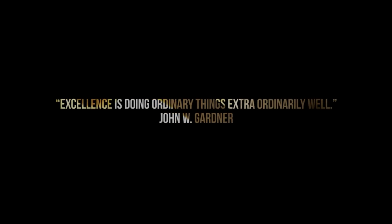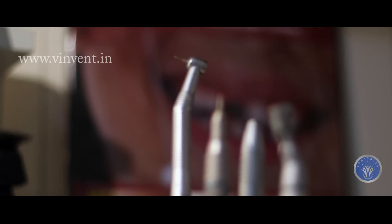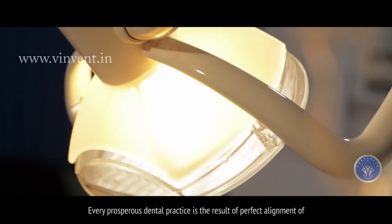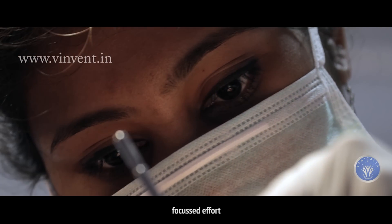Excellence is doing ordinary things extraordinarily well. Every prosperous dental practice is the result of perfect alignment of productivity, commitment and focused effort.